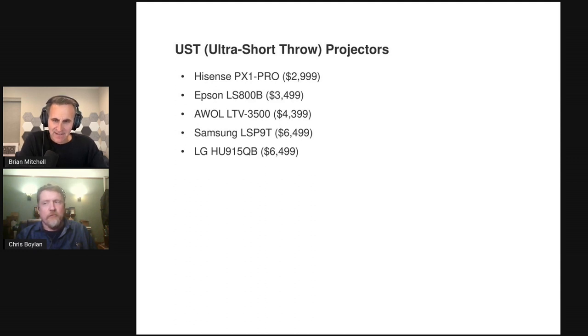They had a wide array of content, each piece selected to highlight a different area of display performance. They had dark scenes for shadow detail, bright snow scenes for highlight detail, skin tones — lots of skin tones — because humans judge those well, across multiple shades. They also had motion resolution tests, upscaling tests, and looked at how projectors handled standard, 4K, and 4K HDR content.